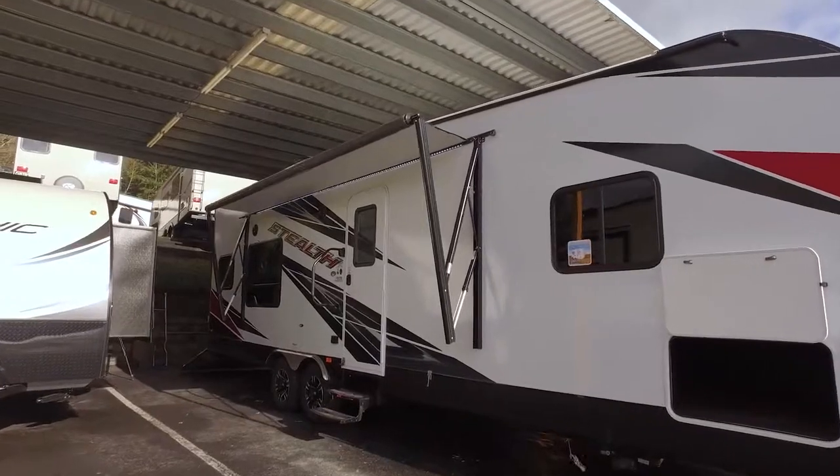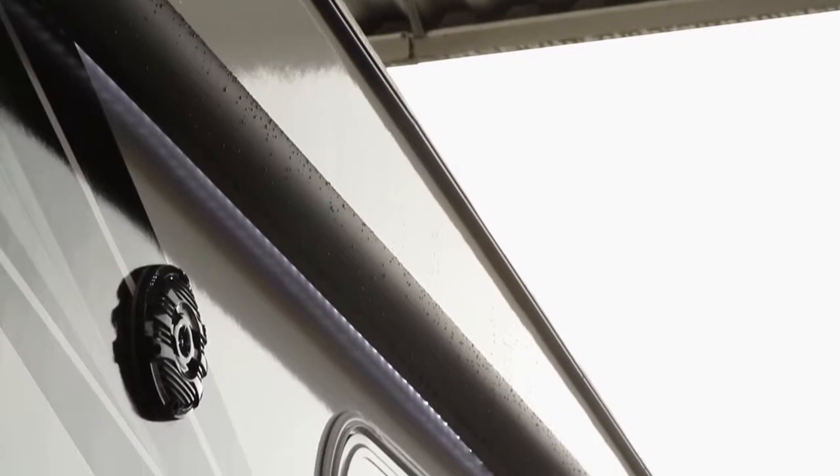Keep the party going rain or shine thanks to the full-length power awning, energy-efficient LED lighting, and marine-grade outside speakers.